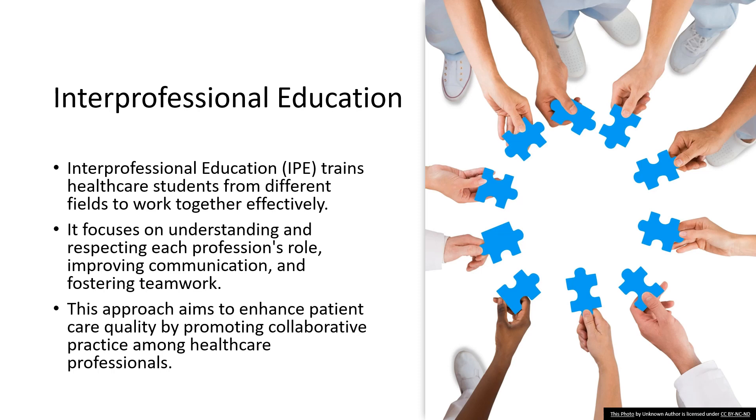By promoting collaborative practice, IPE aims to ensure that healthcare professionals work together seamlessly, leading to more efficient, effective, and patient-centered care. This approach is not just beneficial for patients, but also rewarding for healthcare professionals as it leads to a more harmonious and productive work environment.